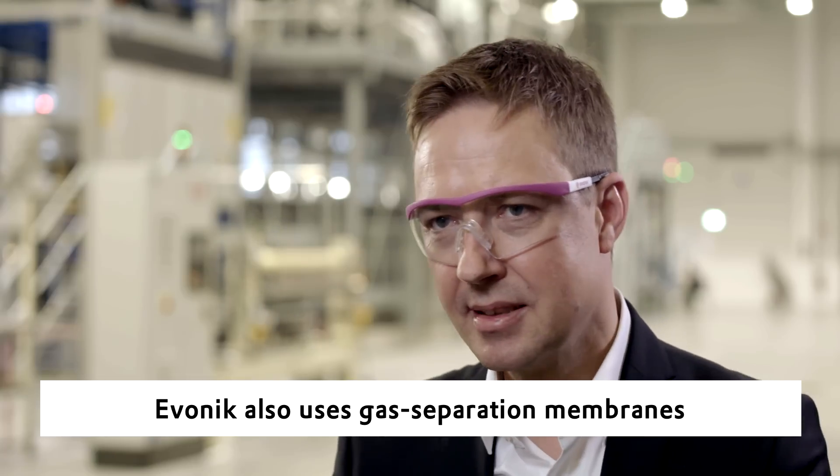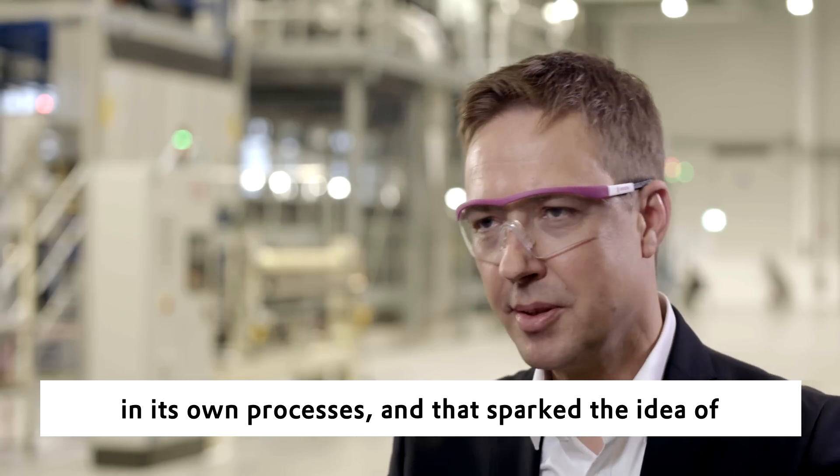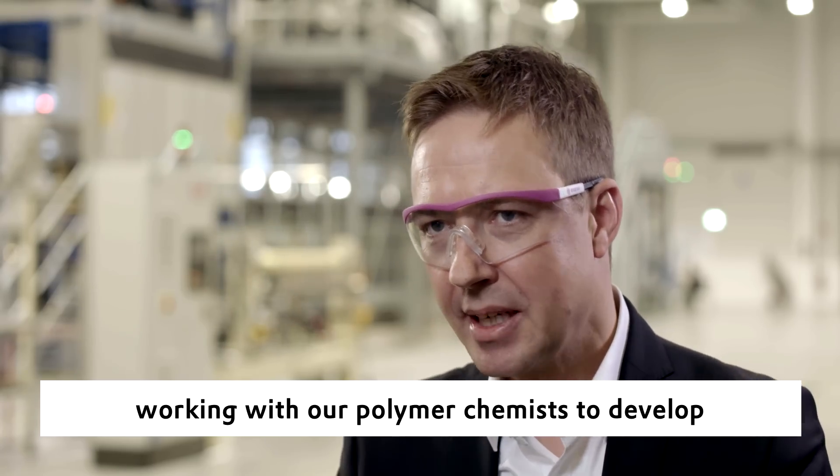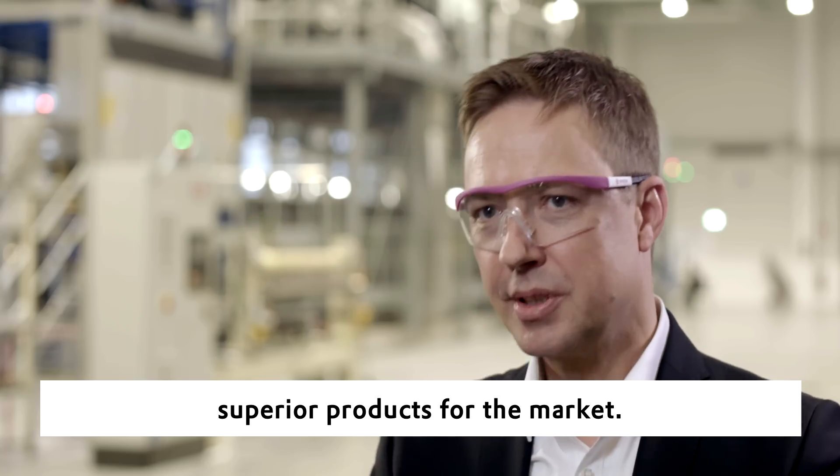Iwanic also uses gas separation membranes in its own processes, and that sparked the idea of working with our polymer chemists to develop superior products for the market.